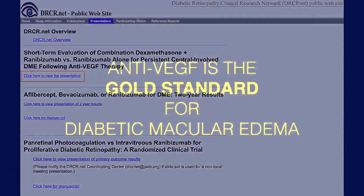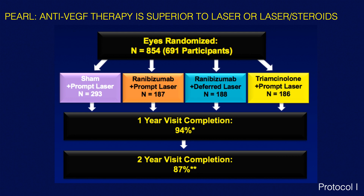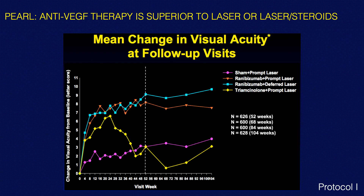The first pearl is that anti-VEGF therapy is the gold standard for diabetic macular edema. We know this from the DRCR Protocol I study, which compared laser to ranibizumab with either prompt or deferred laser, and compared that to triamcinolone plus prompt laser. The overall outcome at one and two years showed the top two lines — both ranibizumab groups — with significant improvement in visual acuity that was sustained, establishing anti-VEGF therapy as the gold standard for DME.